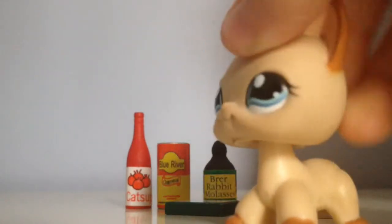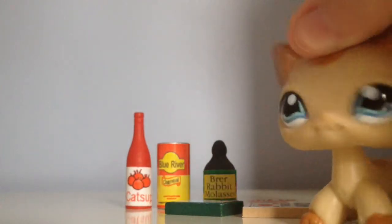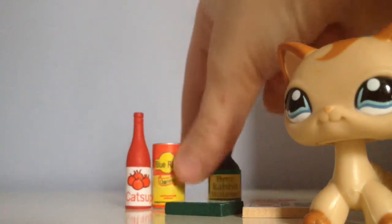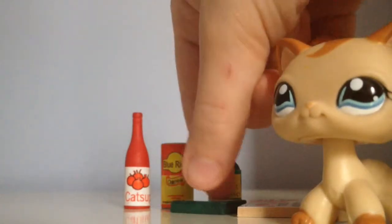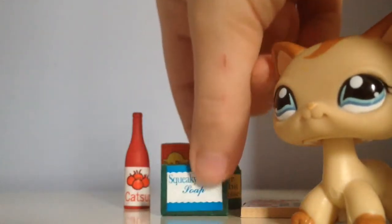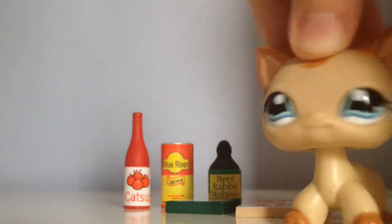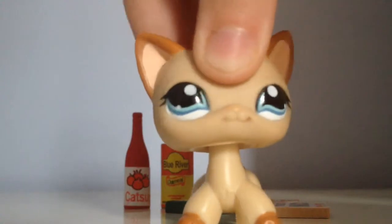Comment down below your favorite accessories from all of these. My favorite would probably be the oatmeal — I think it's really cool — or the books and the stuff. The soap bar is probably kind of weird. So I hope you guys enjoyed. Please comment, like, and subscribe, and expect more videos like this. Bye guys!